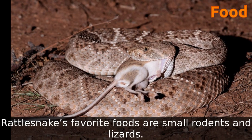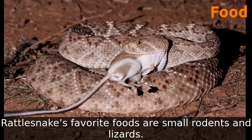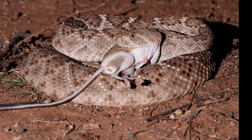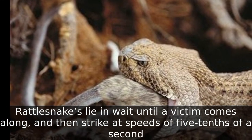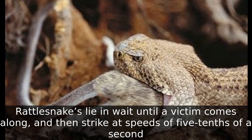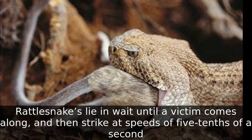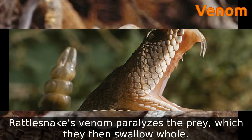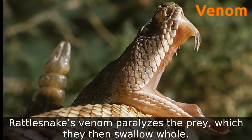Rattlesnakes' favorite foods are small rodents and lizards. Rattlesnakes lie in wait until a victim comes along and then strike at speeds of five-tenths of a second. Their venom paralyzes the prey, which they then swallow whole.